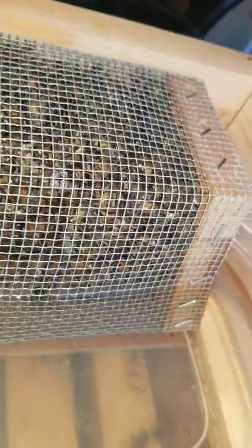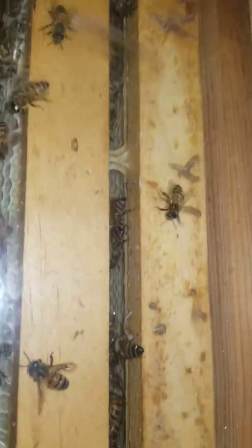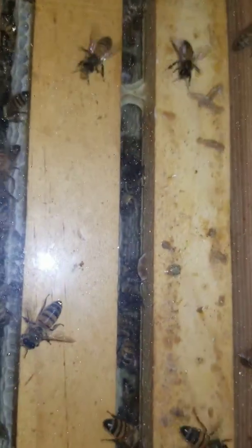On top, there's a top feeder where the bees can feed. It has a glass bottom where we can look down from the top down into the hive.